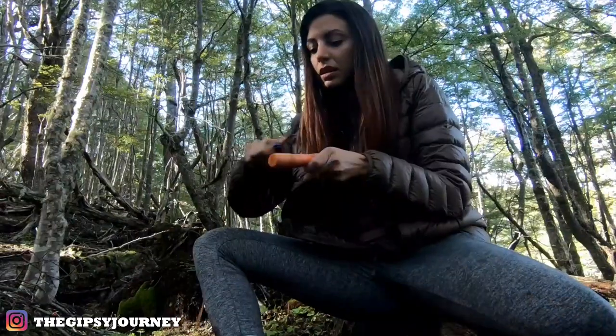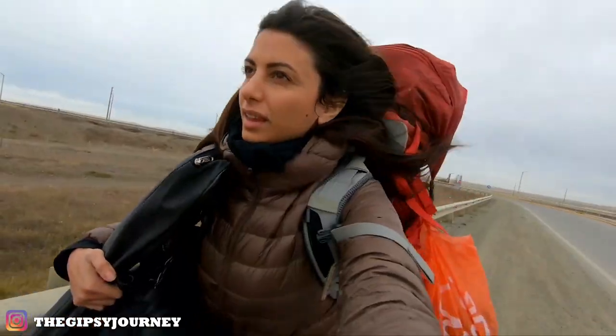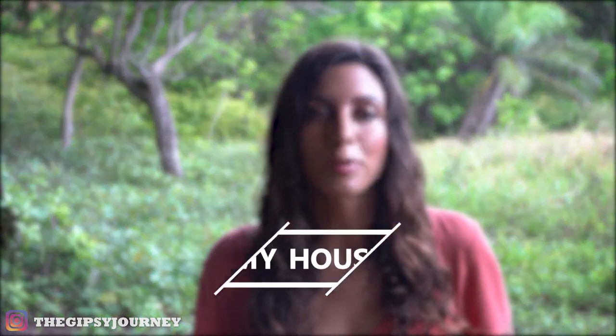In today's video, I'm going to tell you all about my travel gear, how I manage to be self-sufficient in nature, and all the things that I find essential in my backpacking life. In order to keep this video clear and organized, I'm going to break it down into three categories: my house, my kitchen, and my electronics. So let's start with the house.